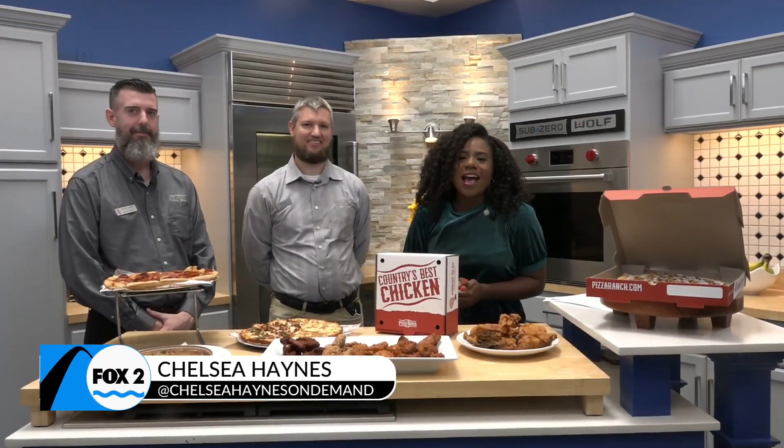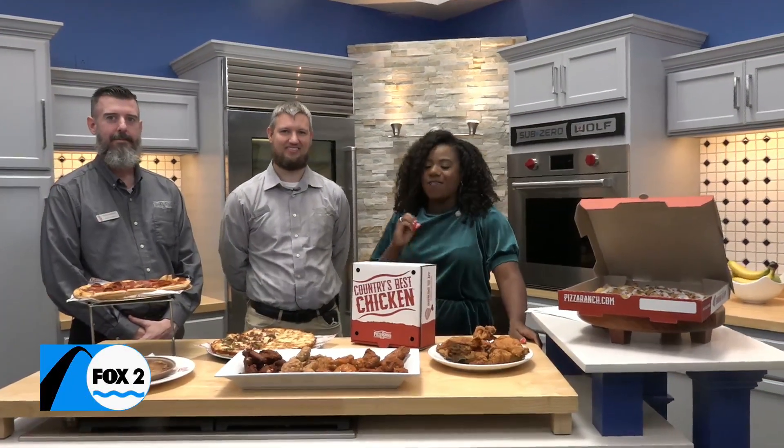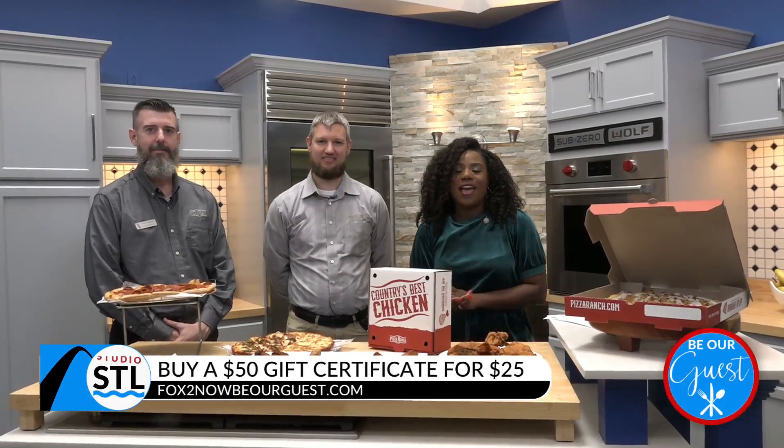I'm encouraging you guys to get on out. Let's go to the ranch. Today we are talking about Pizza Ranch. Hoping you save some money — you can snag a $50 certificate for just $25. Enjoy some amazing wings, some delicious pizza, and you can do it at two locations in Cottleville and in Wentzville.